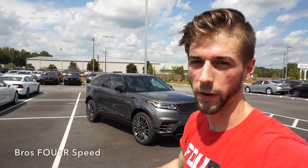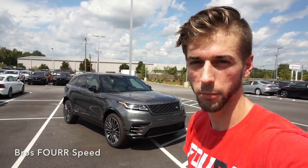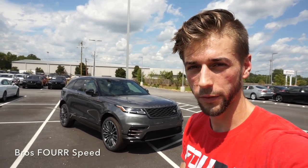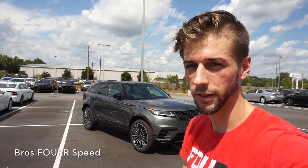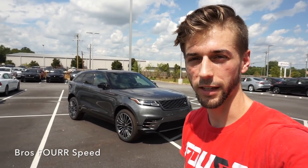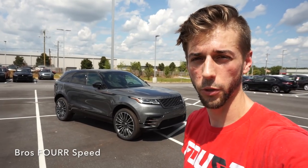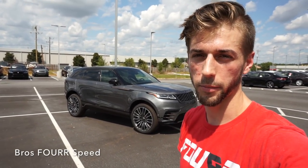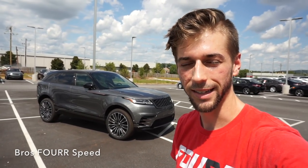That is my walkaround review and test drive of the 2018 Range Rover Velar First Edition. Huge thanks again to Jaguar Land Rover Porsche Volvo of Greenville for providing this vehicle. The quality of this vehicle, all the standard features, the off-road capabilities — everything about it is just amazing. It has so much to offer and it's definitely a very awesome SUV. If you enjoyed the video be sure to give it a thumbs up, and if you're new to the channel hit that subscribe button — stay tuned for plenty more content to come. I'll see you all next video.